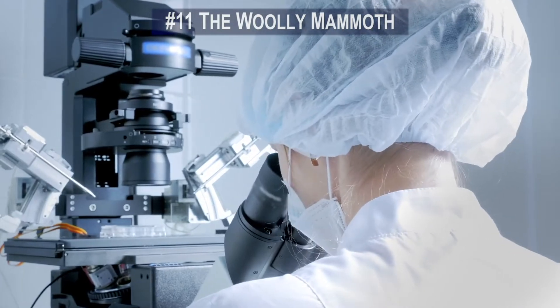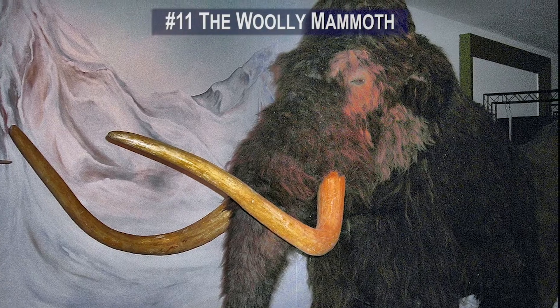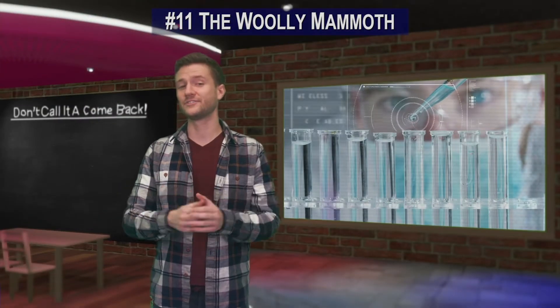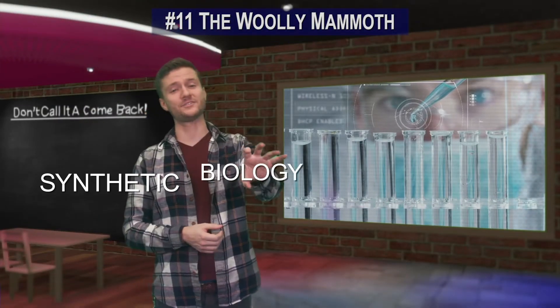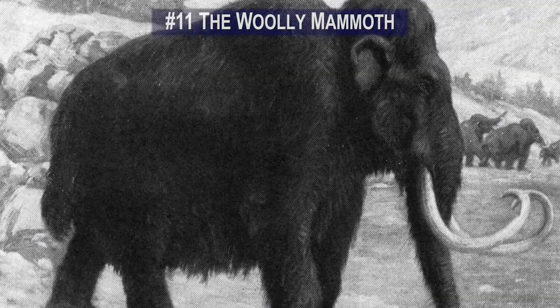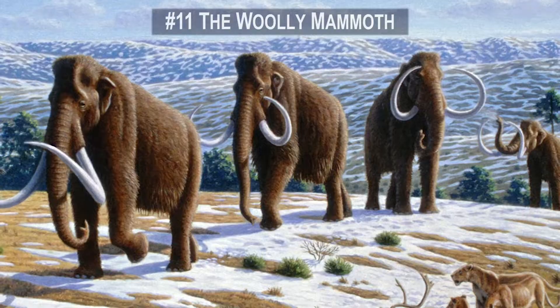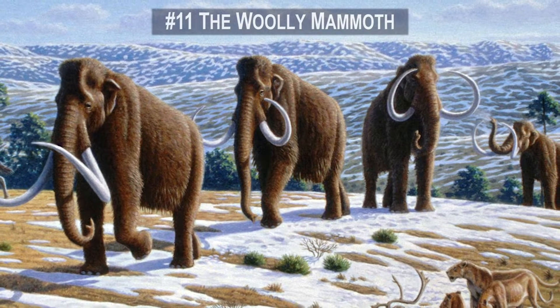Scientists want to use these preserved bodies to bring the mammoths back Jurassic Park style. It's a field of science known as synthetic biology. Scientists would splice the genes of the woolly mammoth with those of the Asian elephant, which is its closest living relative and shares 99% of its DNA.